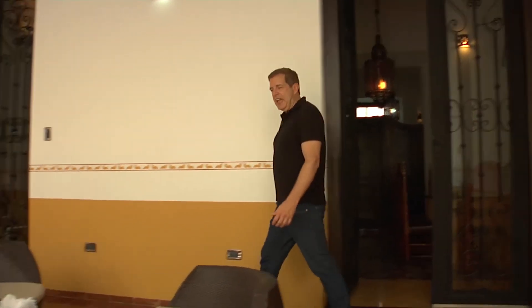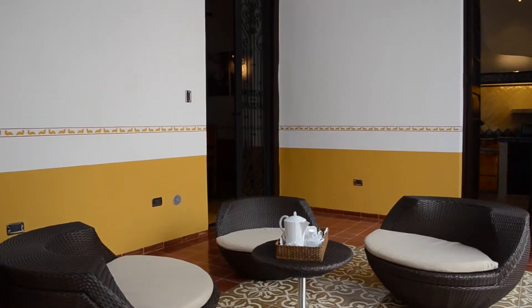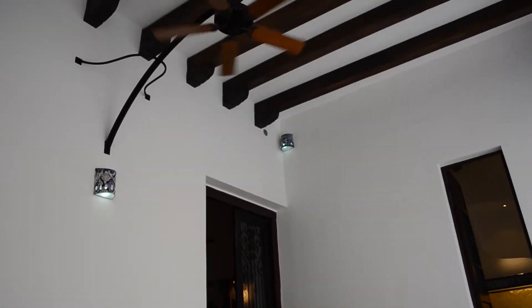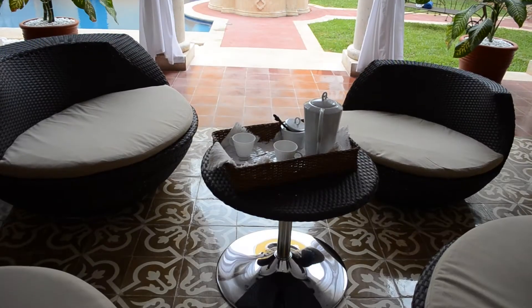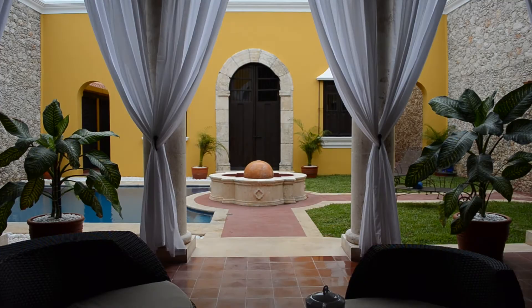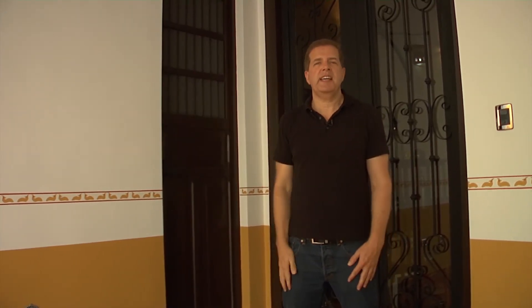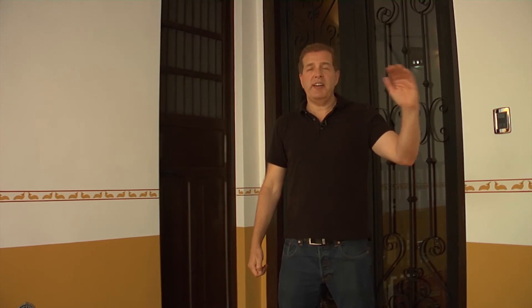Mérida is famous for outdoor living, and I think this outdoor living room is one of the best I've seen — pasta tile floors, tall ceilings with wooden beams, marble columns. It really has everything and a very international feel. Behind me is the laundry area, a guest bath once again with a very special sink, and to my left is a very nice kitchen.